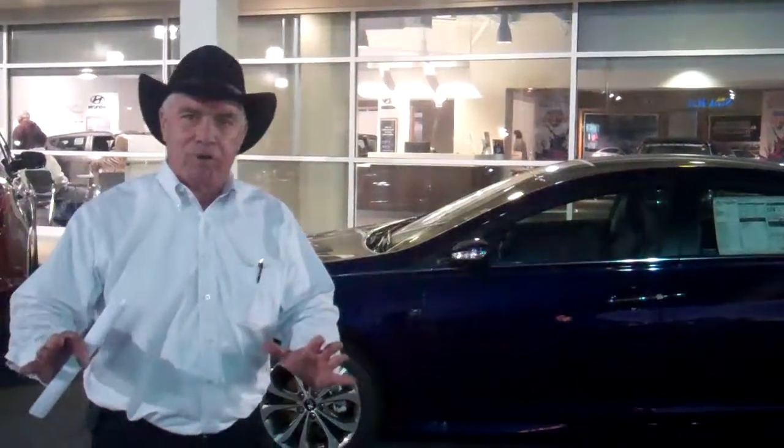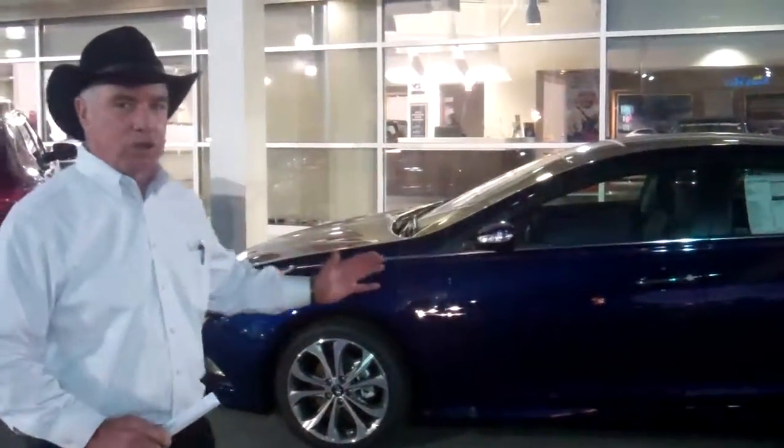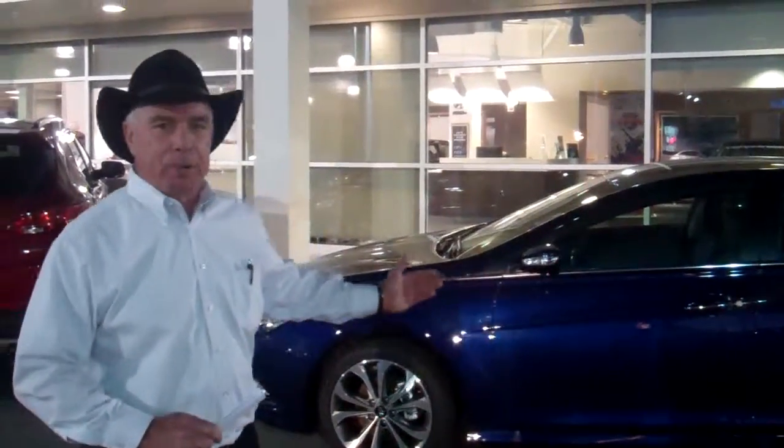You inquired about a 2013 Sonata. Unfortunately, we've sold all of our 2013s, so I pulled up a 2014. They didn't change much in price. We've got a bunch of new features. Let me show you a little something about this car.